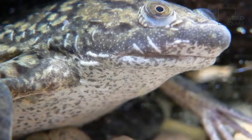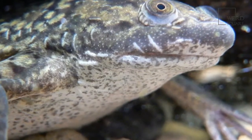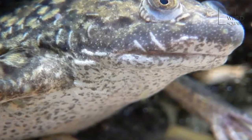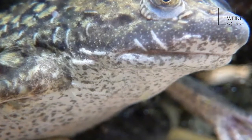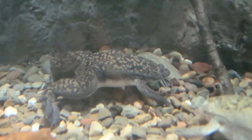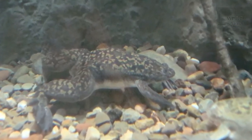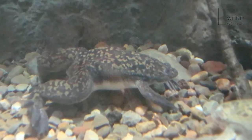Due to introduction by humans, the African clawed frog can now be found in numerous freshwater habitats outside of Africa, where they can be a very invasive species. The African clawed frog spends its whole life in water, except for poking its head up to the surface from time to time to breathe.